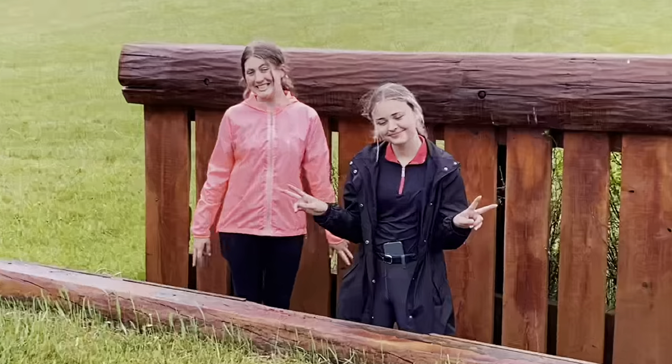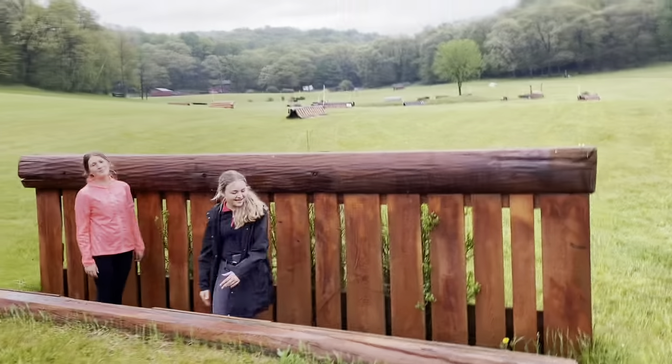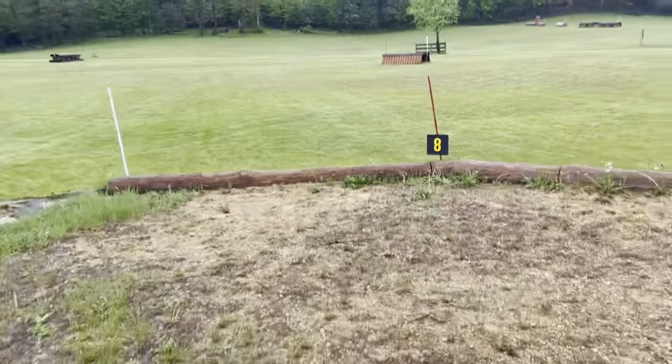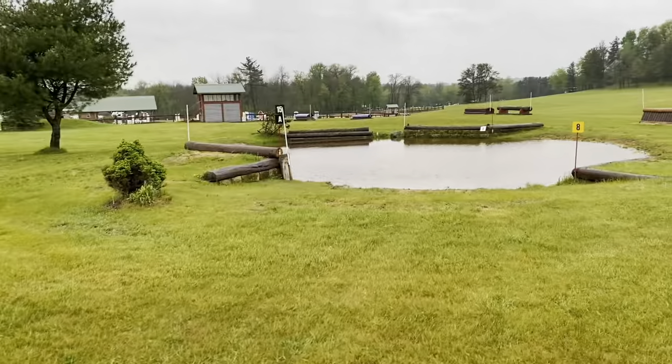Here we've got the intermediate wheel. We're novice riders, so our horses could all totally jump this. Here is the starter of the mountain bank. Here you have water if you'd like to go through the water.